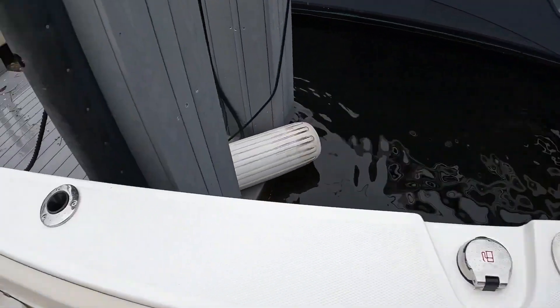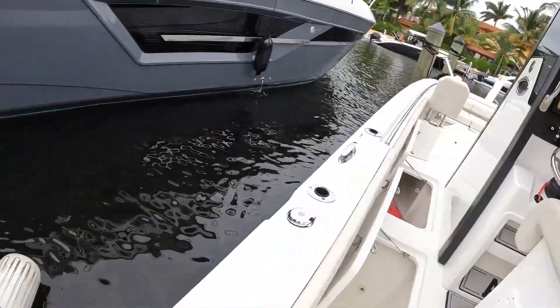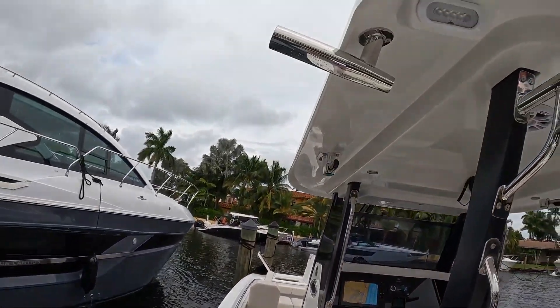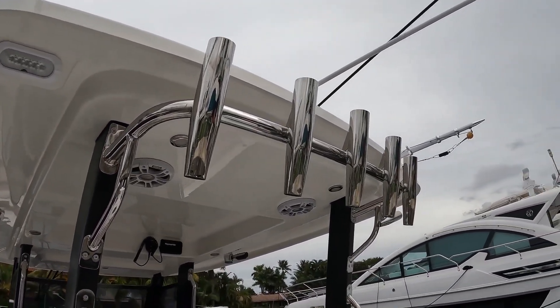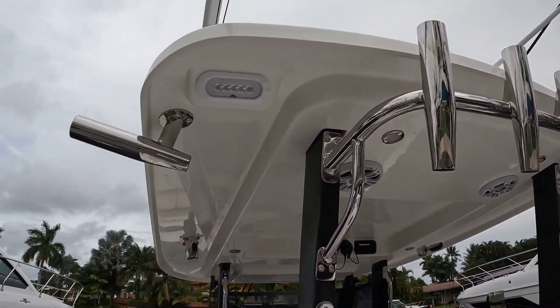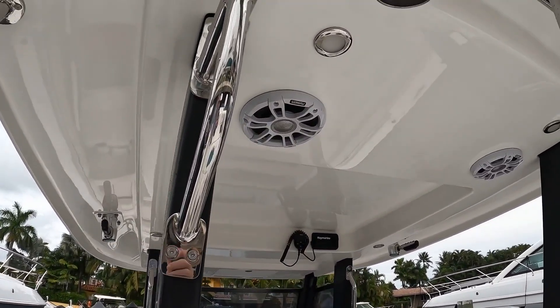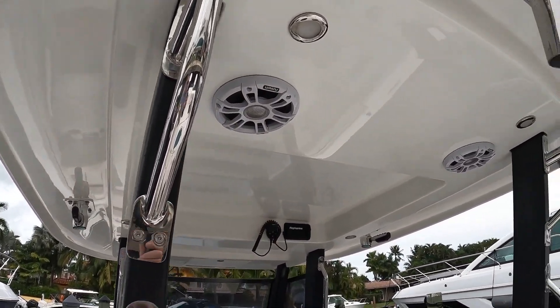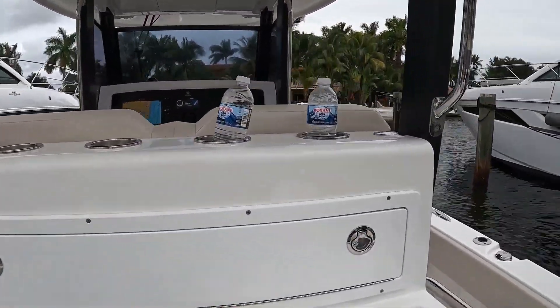There's one, two, three, four rod holders down the gunnel, and rod holders — rocket launchers — up there as well. I also like the use of the LED lights on the hard top — working lights. This boat is rigged up with a Fusion stereo system. Cup holders. The visibility is really nice on this boat.